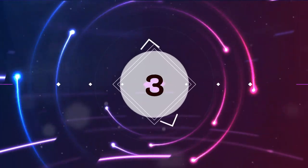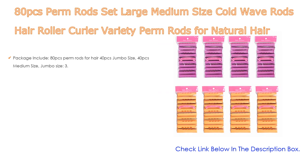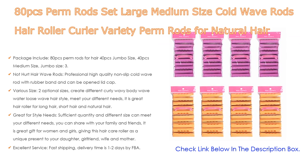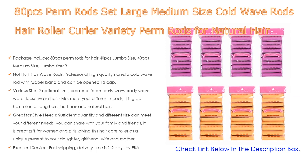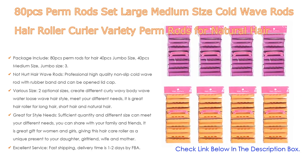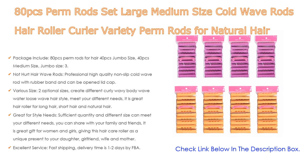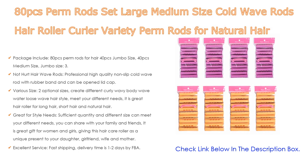Number 3: For some exclusive reasons, this 80-piece perm rod set — with large and medium size cold wave rods, hair roller curlers, and variety perm rods for natural hair — is on our list. The package includes 80 perm rods: 40 pieces jumbo size and 40 pieces medium size. Jumbo size: 3.19 inches length, 0.87-inch diameter; medium size: 3.19 inches length, 0.71-inch diameter.